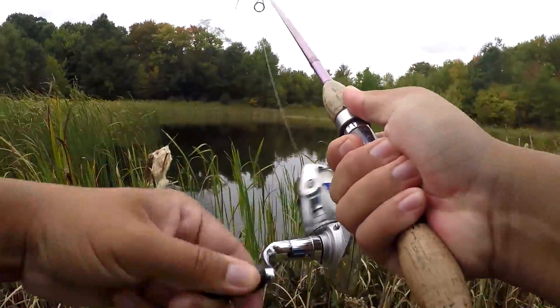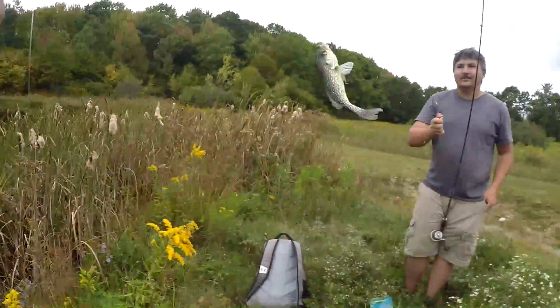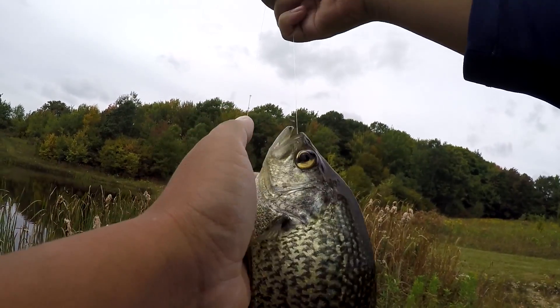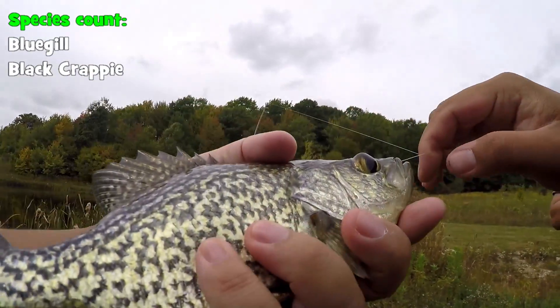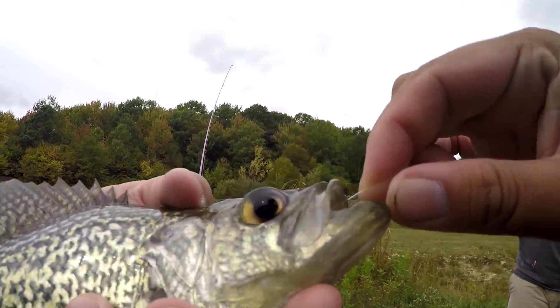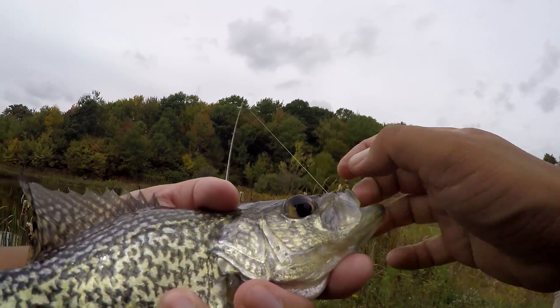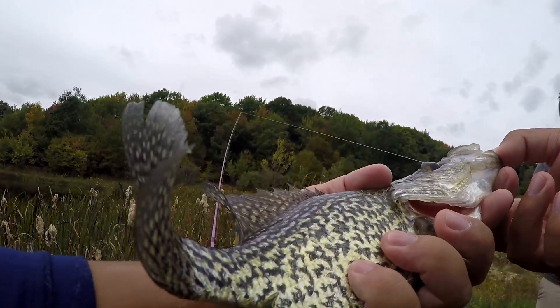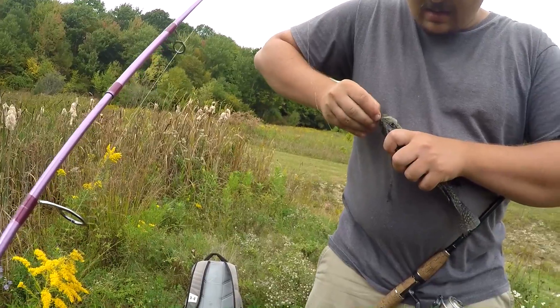Fish on! Quality crappie from Tim Galati's pond right here. He inhaled that jig head, but he's going to be fine — we're going to remove that soon. That is species number two for me right here, baby. Beautiful crappie. Nice job, Tim!